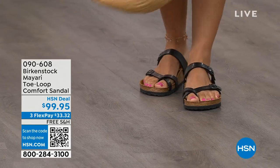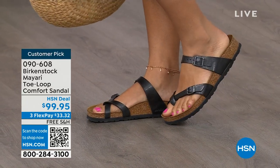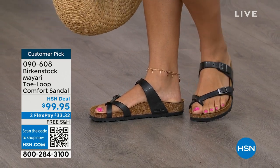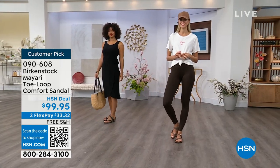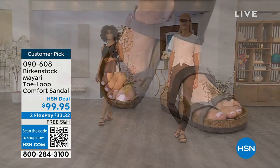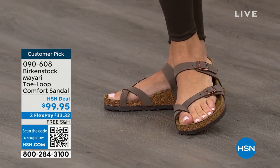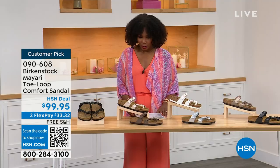I want to start off with this shoe. This style is called the Mayari — it's a toe loop comfort sandal. These are true Birkenstocks. There are a lot of imitators out there that try to look and feel like Birkenstock, but this is where it all began. These are customer picks on hsn.com. I love whether it's in a cute summer dress or leggings and you're running around. The shipping is free, the flex pay is $33 and change.